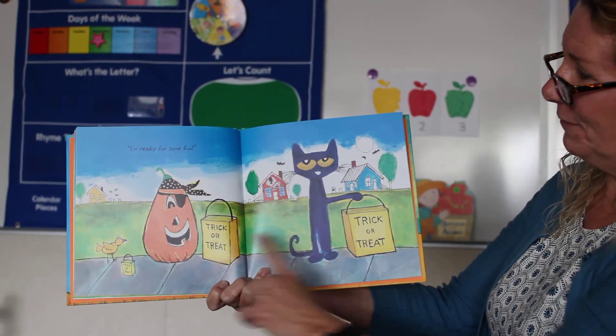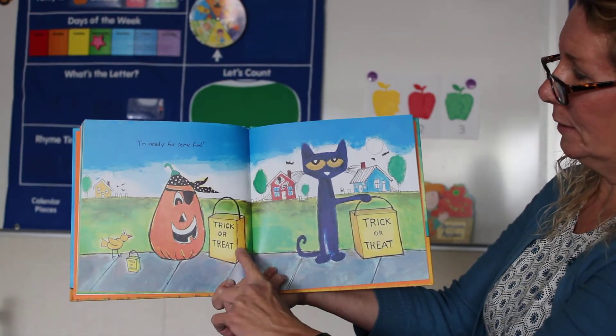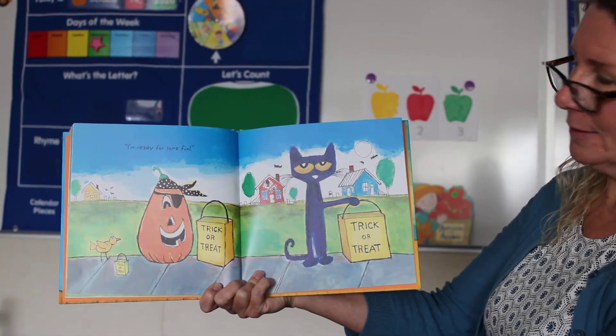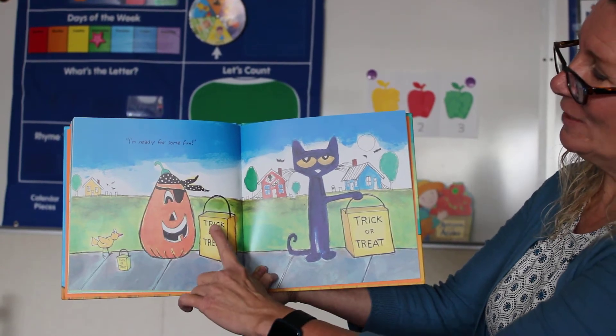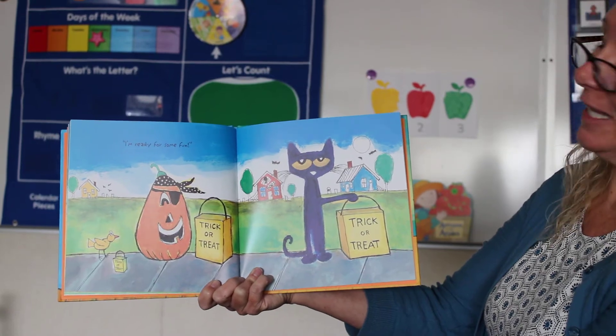What do you think they're going to go have fun doing? I see one, two, three bags. That says trick or treat. That does look like fun.